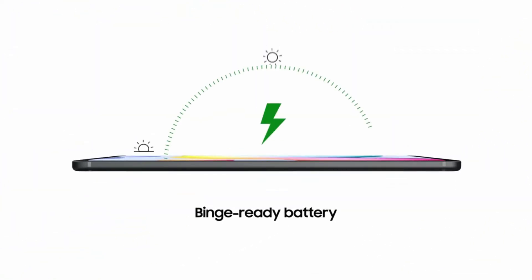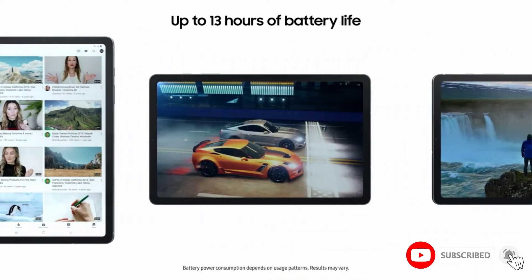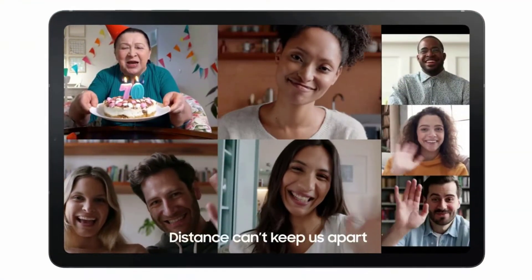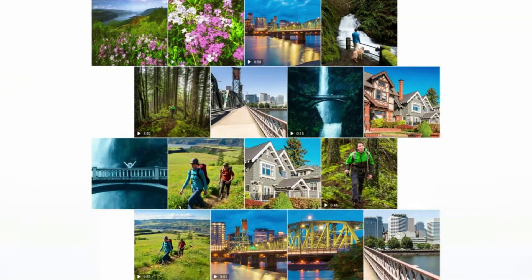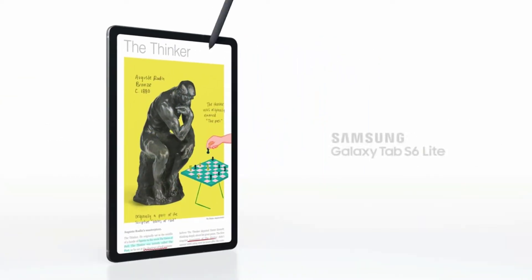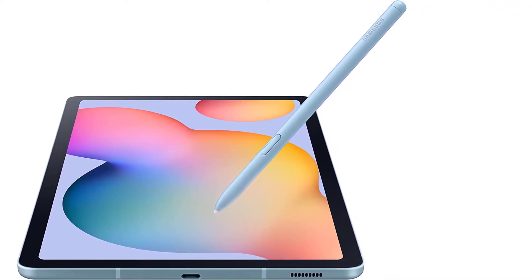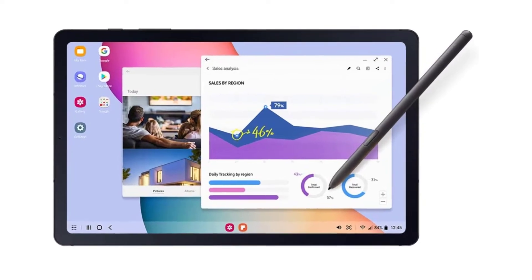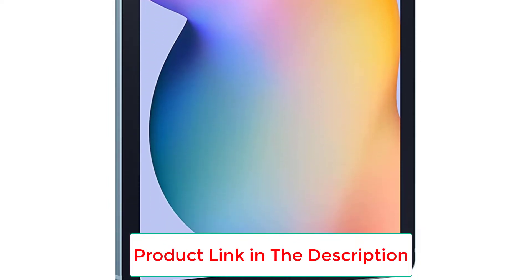The Samsung Galaxy Tab S6 Lite comes in black, light blue, or light pink, with a color-matching Samsung S Pen included. It is a cheaper, budget version of the fully-fledged Samsung Galaxy Tab S6. With it, you can unleash your creativity and bring your ideas to life, thanks to the magnetically attached S Pen that lets you effortlessly create, edit, and navigate on the go. Its expansive slim display slides easily into your bag, and its lightweight build makes it perfect for entertainment on the go. Immerse yourself in content with the crystal-clear display and feel like you're in the front row with the impressive AKG dual speakers featuring Dolby Atmos, all while staying connected and sharing the moment with friends and family.